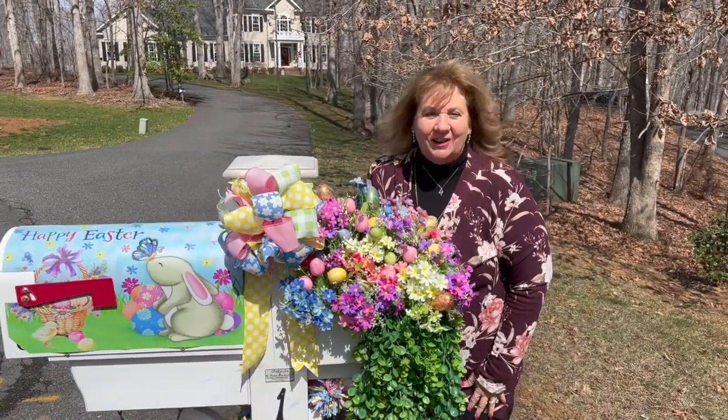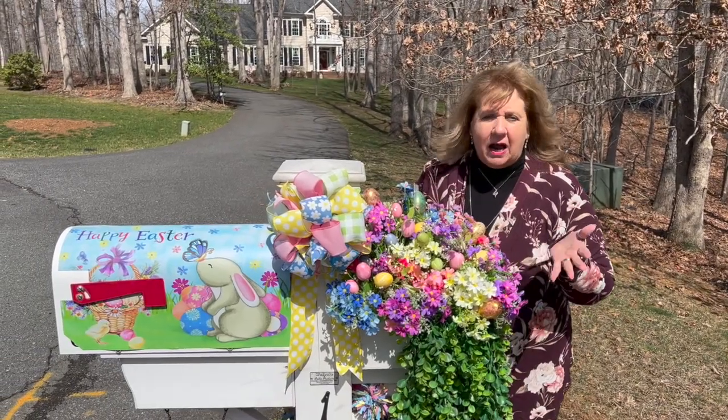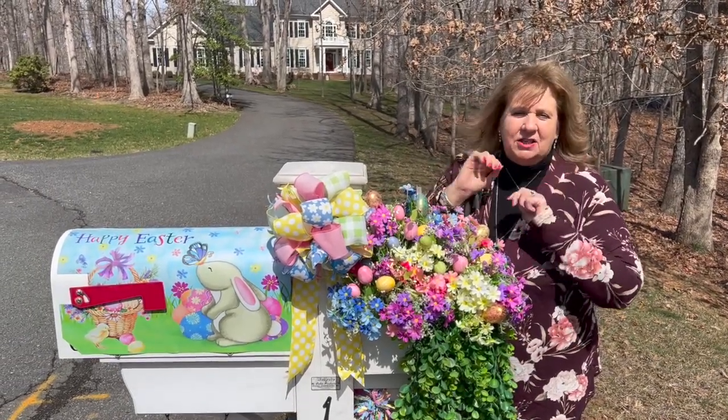So happy Easter! That's gonna finish our outdoor decor. Love you guys! Catch you later! Bye!